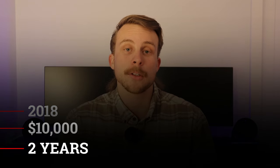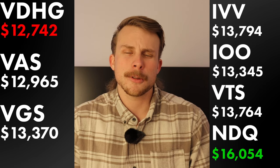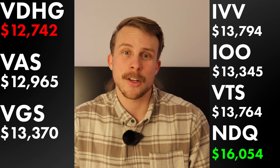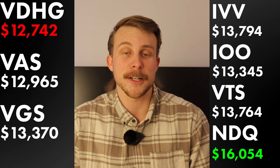With that being said, let's dive a little bit deeper. I'm going to take you back a few years. You've been investing since 2018, you put $10,000 into one of these ETFs and held on for two years. Before you go any further, pause and comment which ETF you would choose, then continue. If you chose NDQ, you'd now be sitting at $16,054 — not too shabby for two years of investing.